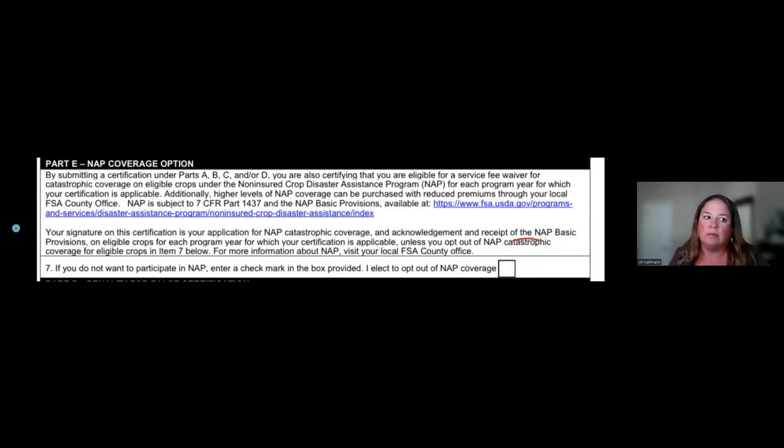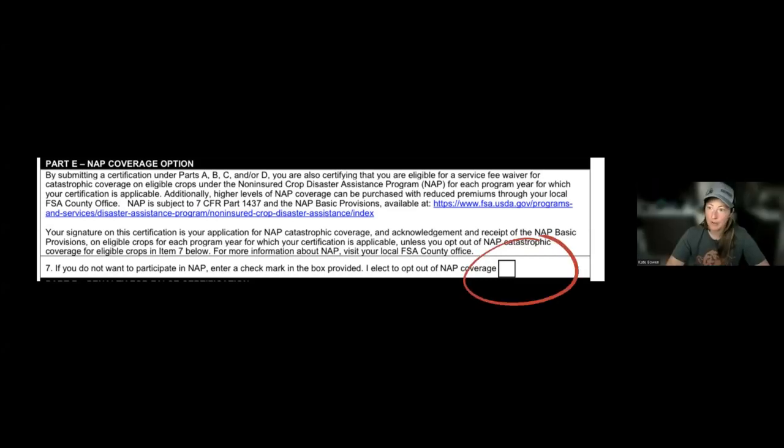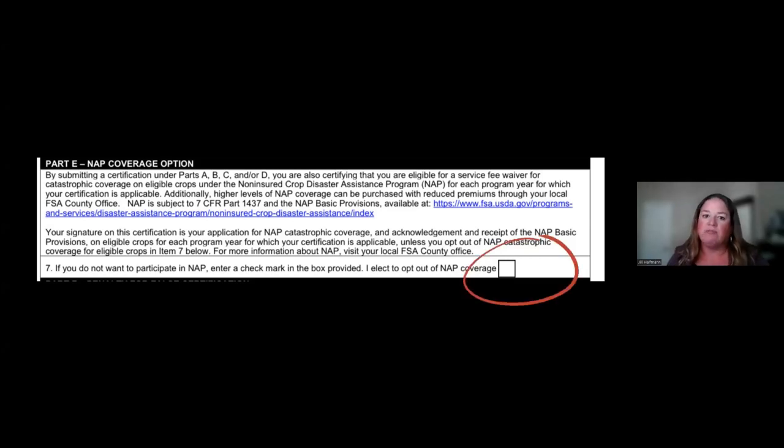If you're in year one or two of your operation and you elect to opt out of NAP, then in year three or four when you decide NAP is a good option, you can come back into the office, fill out an updated form, and not check that box — so the NAP option would still be available to you. If you wanted to do the buy-up coverage, that would be a separate form. It falls under the general NAP category, but it is a separate form.